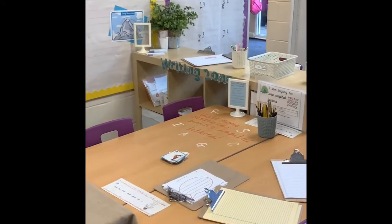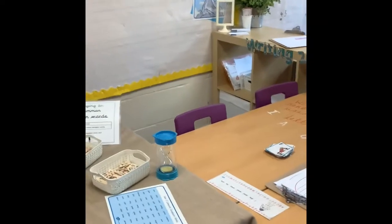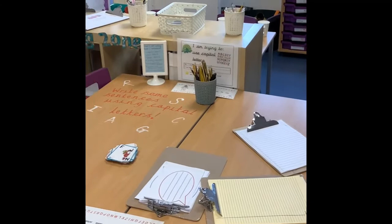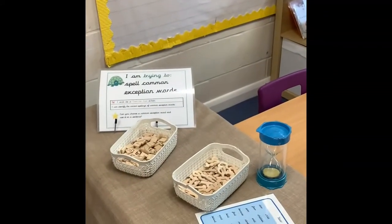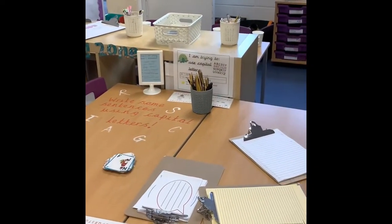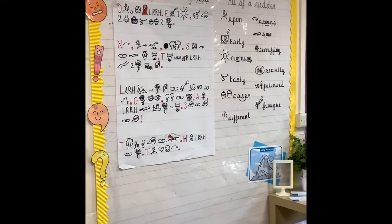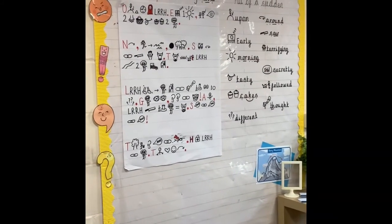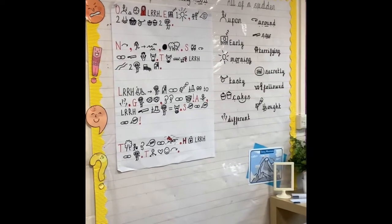So one of the main areas that we have got in Indigo class is our writing zone. This is where the children will come during the day to do any writing learning and they can use the resources from the writing zone and take it anywhere into the classroom that they need. We've got things like wooden letters and all of the resources that they will need in order to do some writing. Right next to our writing zone we've got our writing working wall which has got all of the information about the story of Little Red Riding Hood that we are writing together.